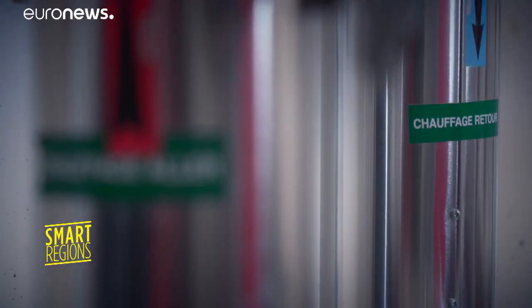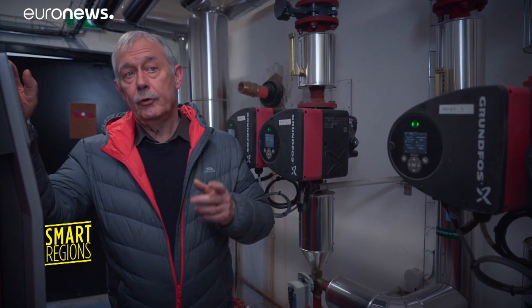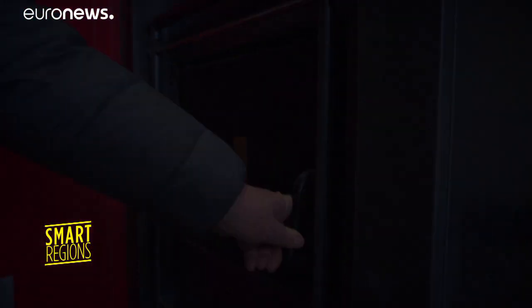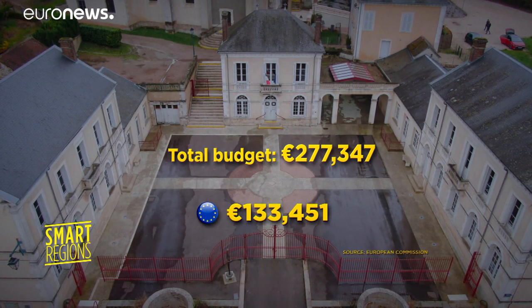Transferring energy from fuel oil to wood creates a real saving on operating costs, even taking into account investment costs. The transition to a cleaner and renewable source of energy costs around 277,000 euros, partially funded by the European Union's cohesion policy.